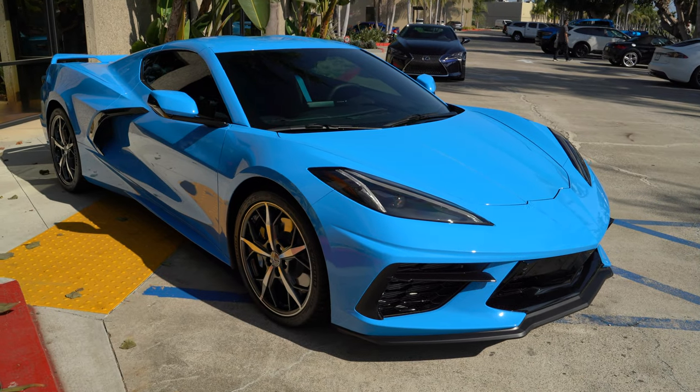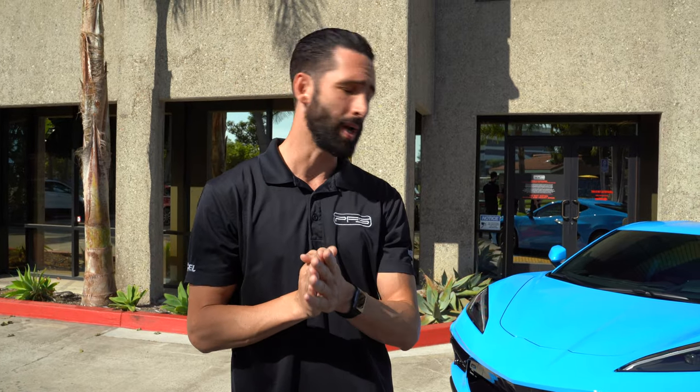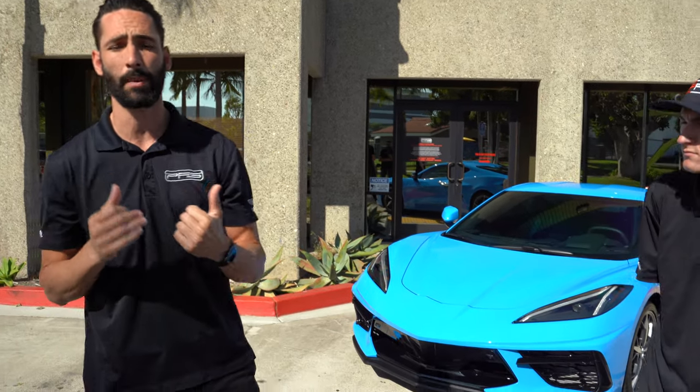As you guys know, this car is really hard to get right now. Dealers are charging a huge markup, so it's really hard to get an allocation. Huge thank you to those guys — we look forward to doing more business in the future. If you guys are in the Pennsylvania area, take a look at them. Even if you're not, these guys do a great job — a lot of C8s coming in and out of that facility. Contact them below; we'll put a link in the description.